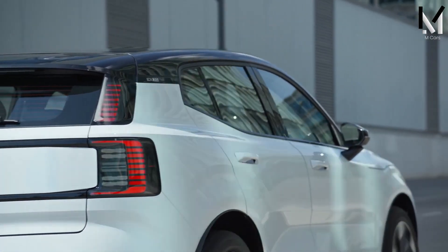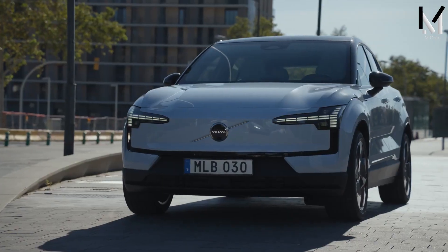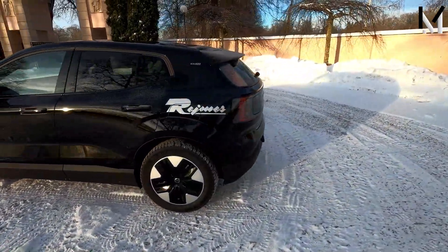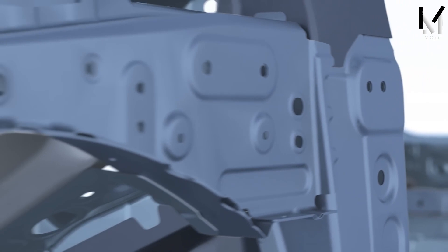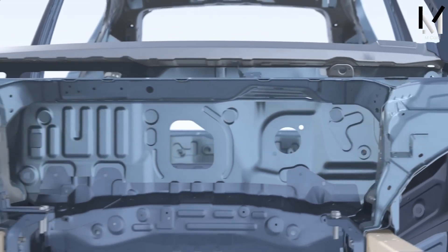The 2024 Volvo EX30 is an all-electric small SUV that offers a sleek design, vibrant performance, and a high-tech platform. But what sets the EX30 apart from other electric vehicles is its emphasis on safety. Volvo has always been a leader in automotive safety, and the EX30 is no exception.